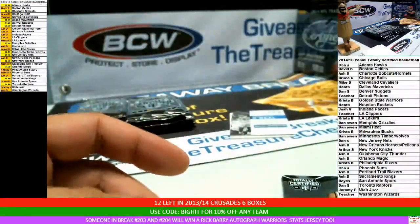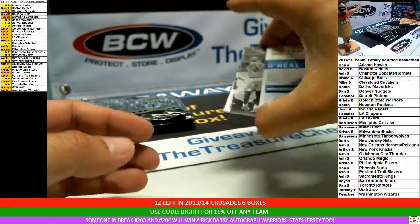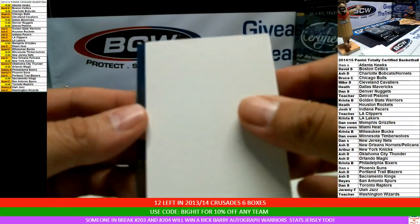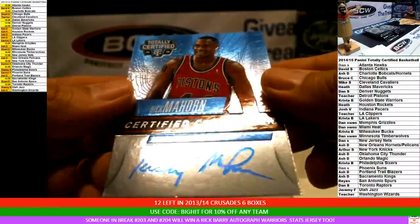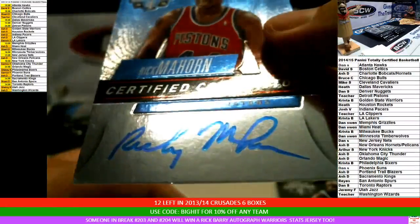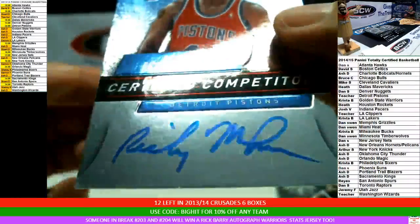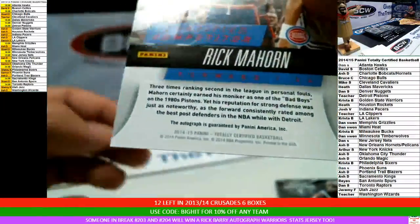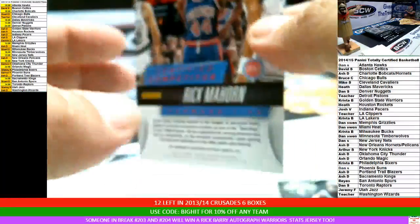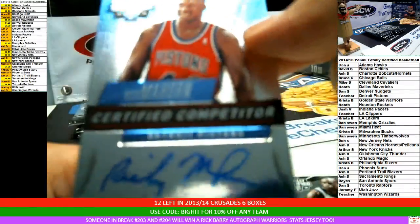I want to see a black one — black is the 1 of 1. And our auto is coming right now. On-card autograph — not on sticker, on-card autograph. There's Shaq. It's going to the teacher — Rick Mahorn, all on-card autograph for the Pistons, number 89 of 99. Congrats, teacher. That's yours — all on card too.